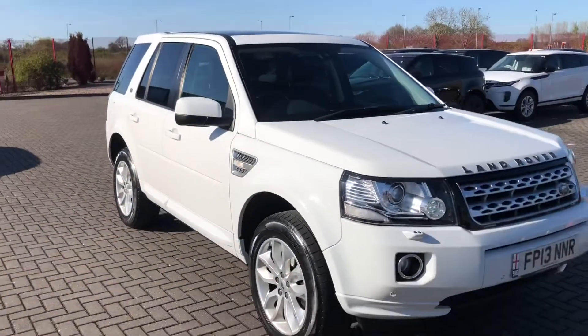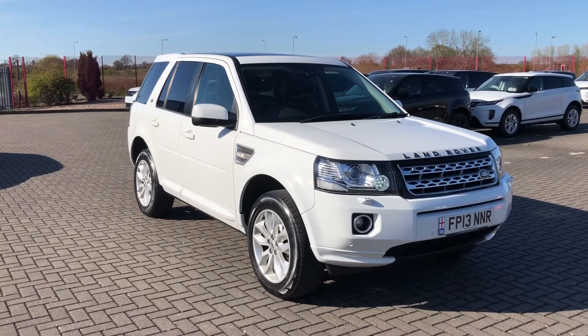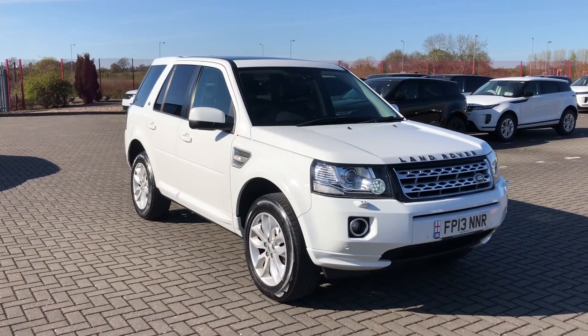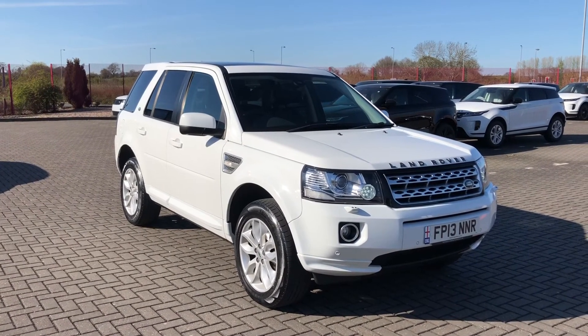So that was the Land Rover Freelander 2 4x4, now available at Stafford Motor Match. If this car caught your eye and you'd like to find out a little bit more, you can give us a call on 01785 218 297.